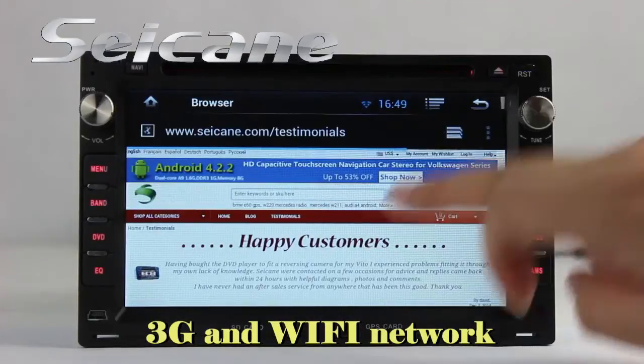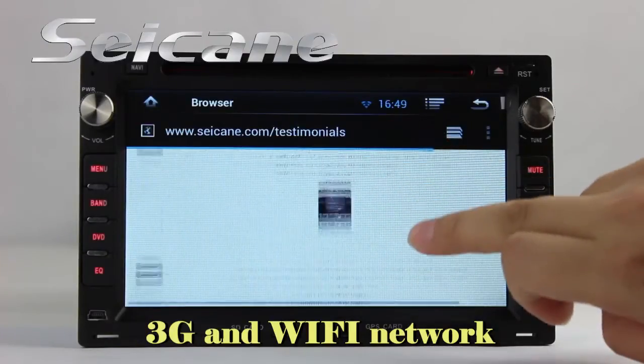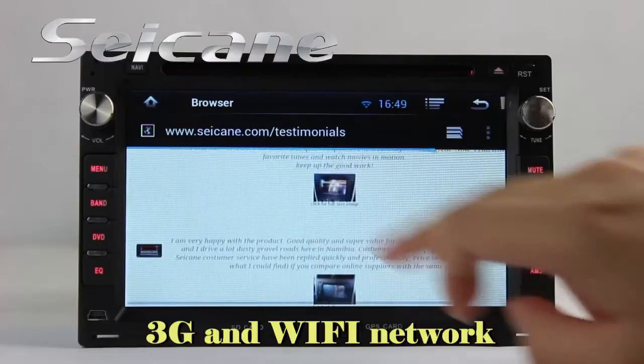Connect to the internet via Wi-Fi or 3G. You can set a Wi-Fi hotspot on your cell phone and connect this unit to your phone.